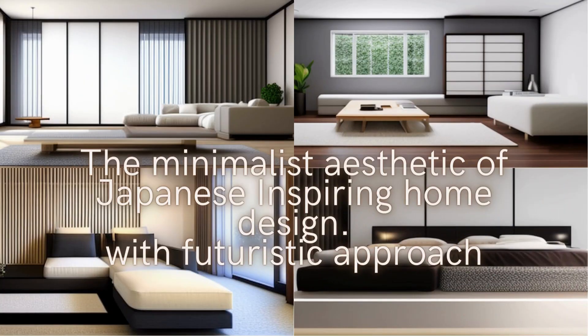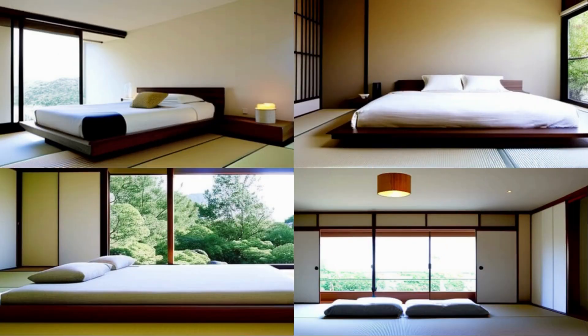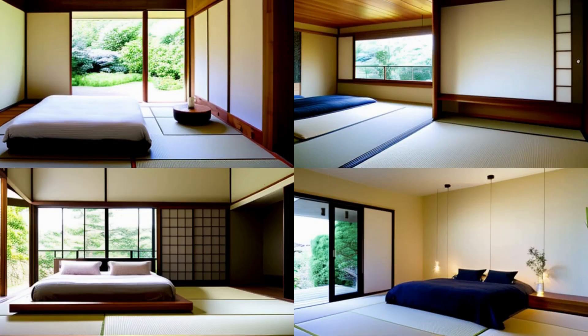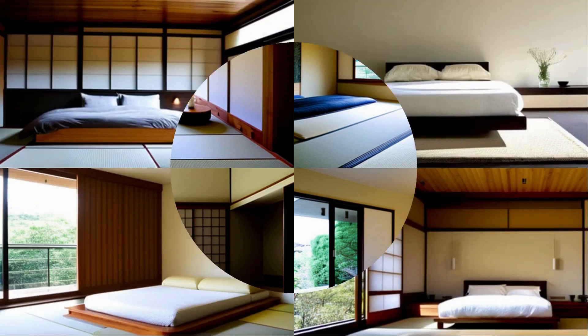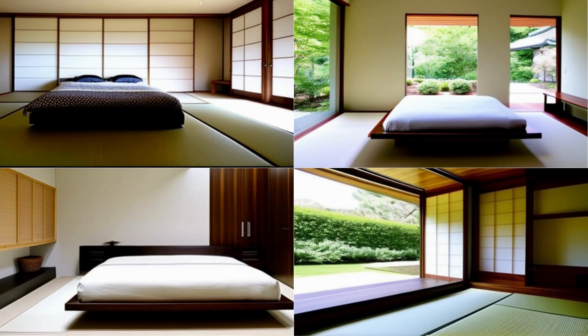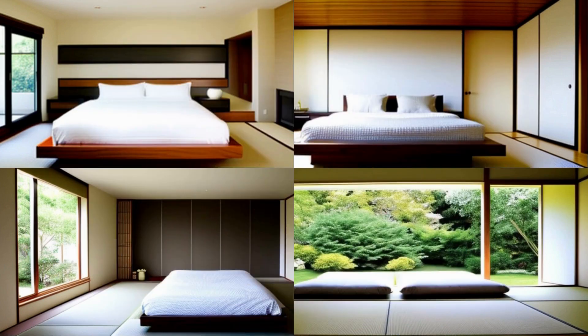Number 1: Minimalist Japanese-inspired interior design. Here are some tips on how to create a minimalist Japanese-inspired interior design. The minimalist aesthetic of Japanese design focuses on simplicity, functionality, and natural materials. To achieve this look in your space, consider these tips. Use a neutral color palette — Japanese design typically uses a neutral color palette of white, beige, and gray, with occasional black or wood tones.